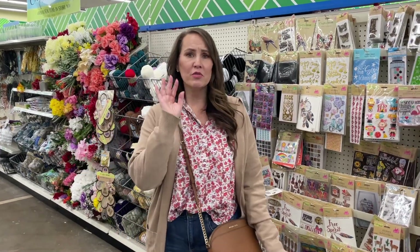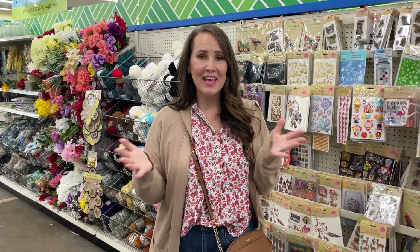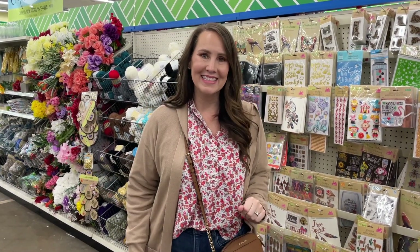Today we are in Dollar Tree and I'm sharing with you five things I personally don't buy. You want to see what they are? Hang tight, we're getting right to it.